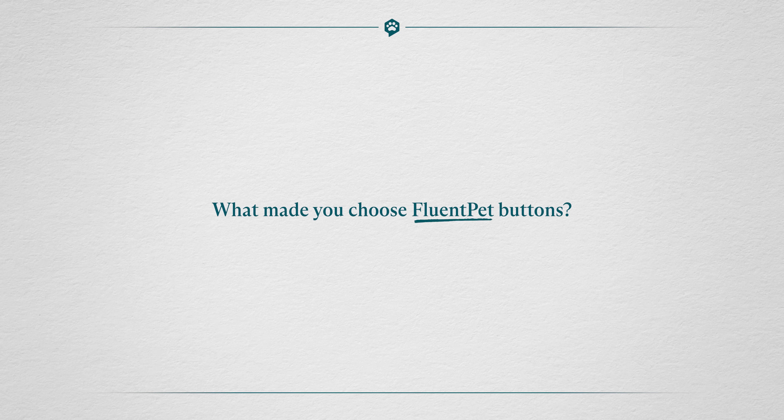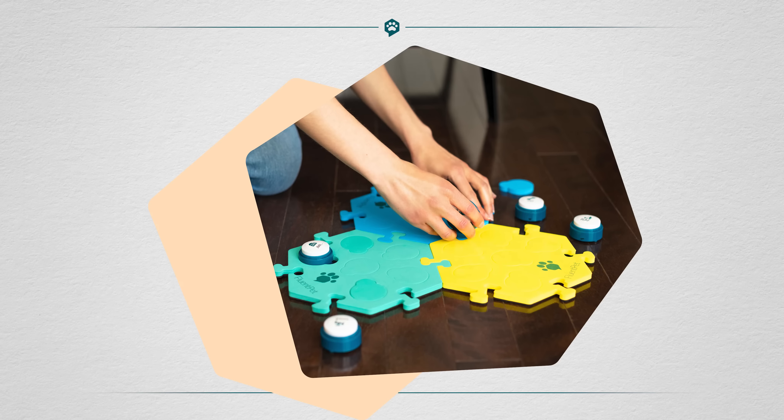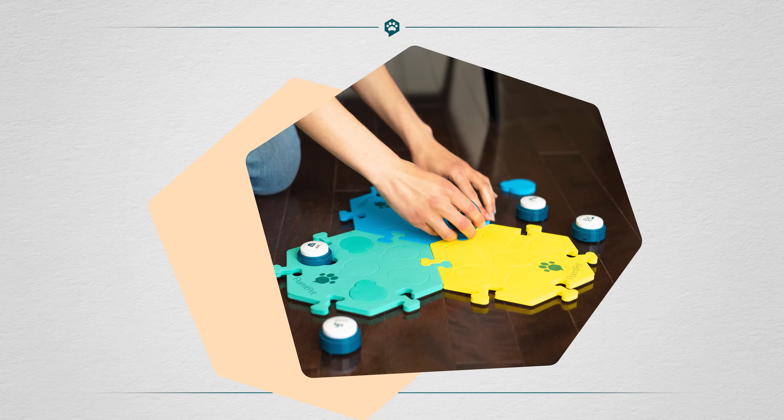What made you choose Fluent Pet buttons? Whenever people ask me about communication buttons, I tell them get whatever brand you want. It's just that these are small, they're compact, you don't need a big space.